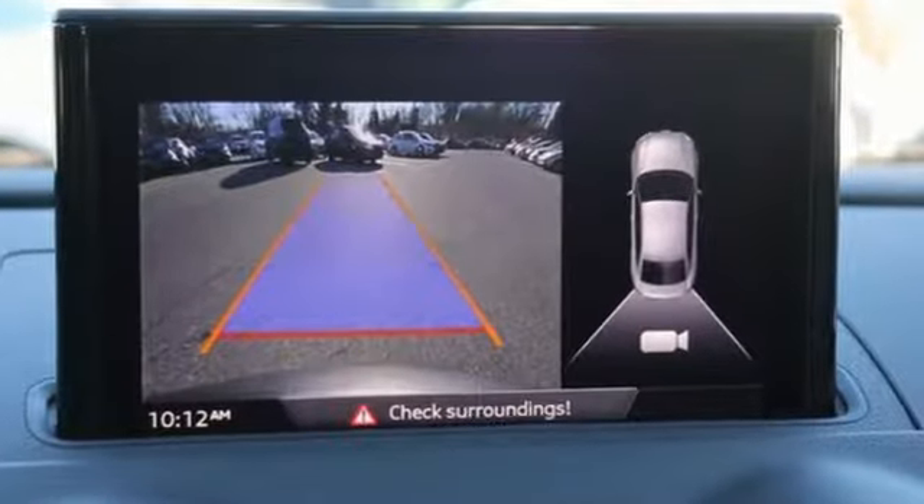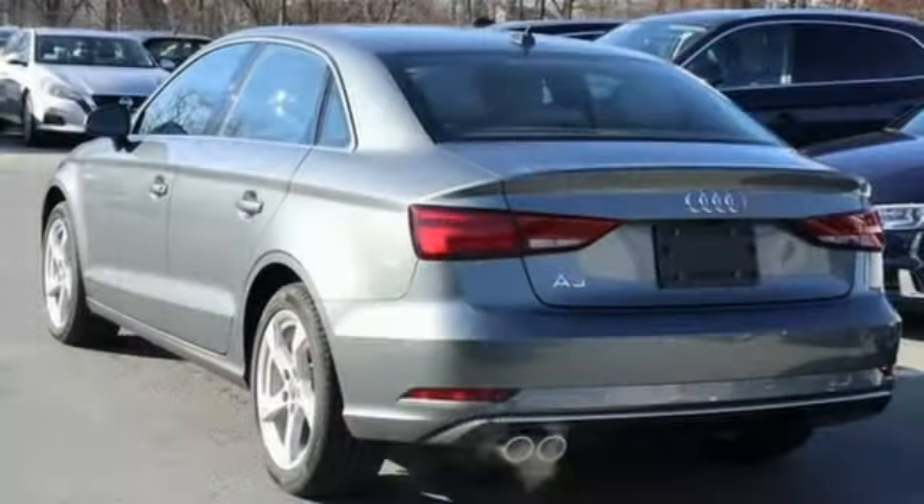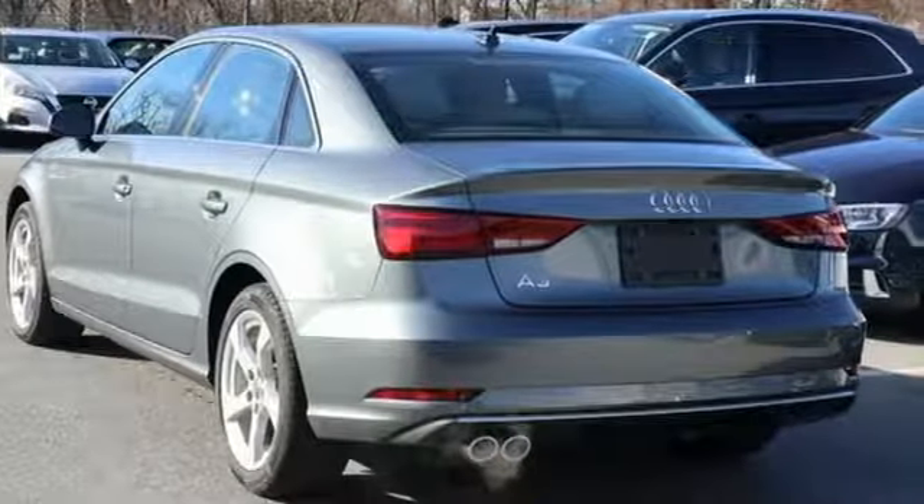When you drive an Audi, the design and performance make sure you stand out in a crowd. See what it can do for you when you take it for a test drive.